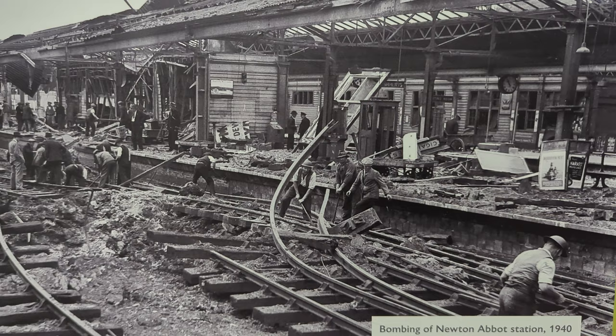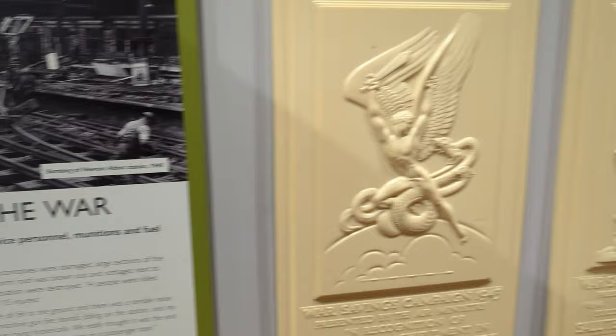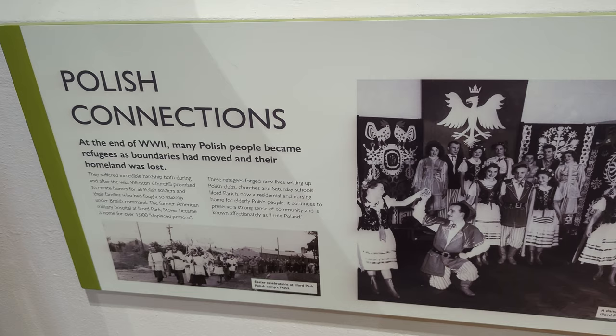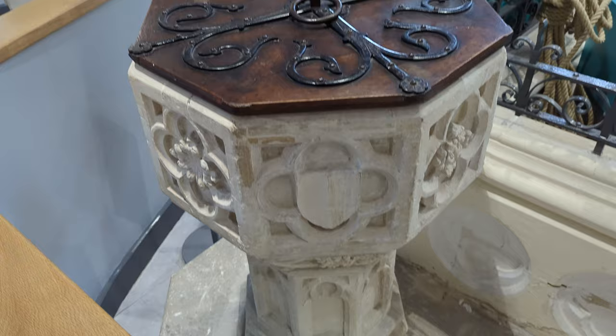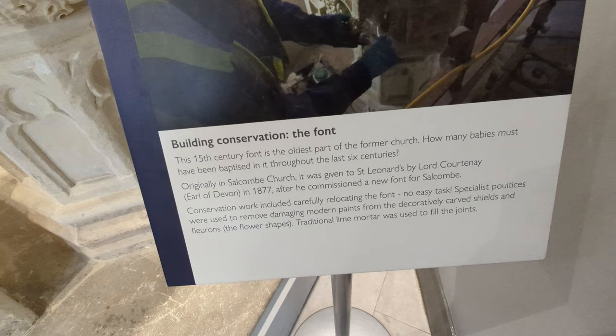Bombing Newton Abbot station 1940 — there's a then-and-now. Just imagine the station now. You can pause of course if you want to read any of this. Evacuee suitcase, ration and clothing book, gas mask. And there's a lot of Polish connections. And there's the old font — yeah, that's the font from the 1500s.